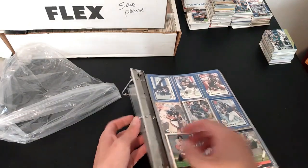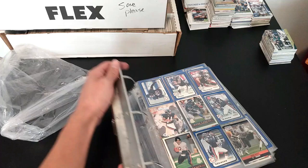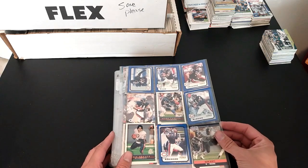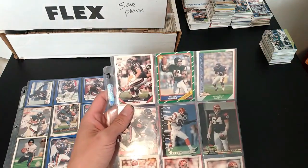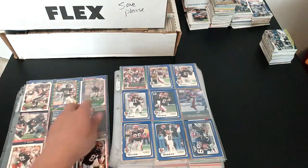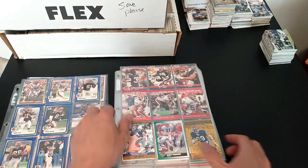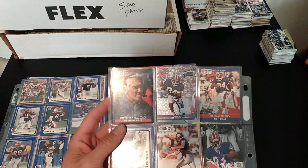We got some Bears here. We do have Brian Urlacher on the front page — just some 90 Pro Set, it's really dull. I don't think he signs TTM. Sean Bryson, I think, I just saw was signing. Not really nothing too exciting, and there's a cool Thurman Thomas card I guess.